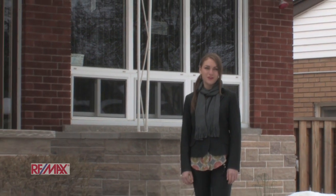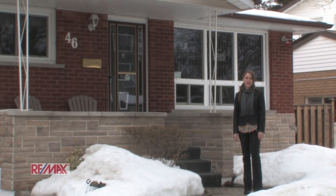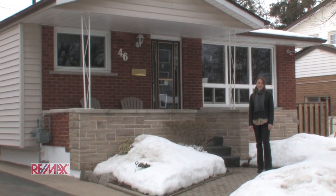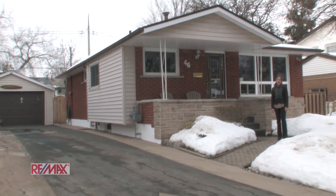Hi, I'm Stephanie Panet with the Rod Frank Team with RE-MAX Escarpment. I'm here today at 46 Goldfinch Road to show you this fabulous three bedroom, one and a half bath bungalow, located in the very sought after community of Birdland. Here we're close to Lime Ridge shopping, schools and the highway. You're absolutely going to love it. So come on inside and let's take a look.